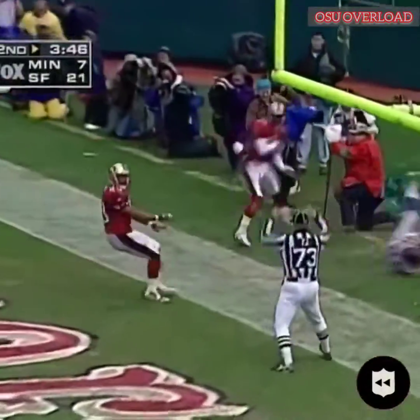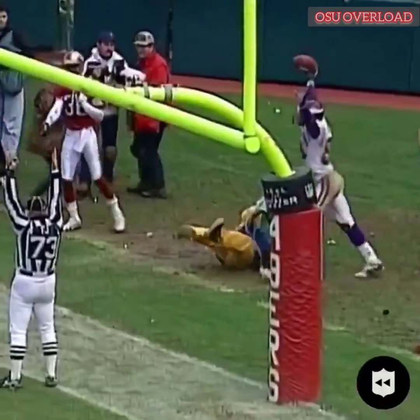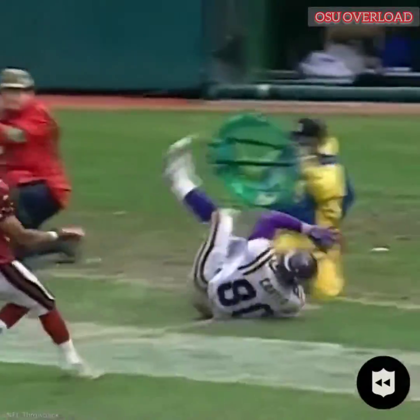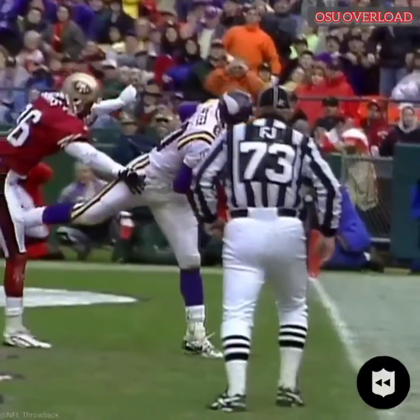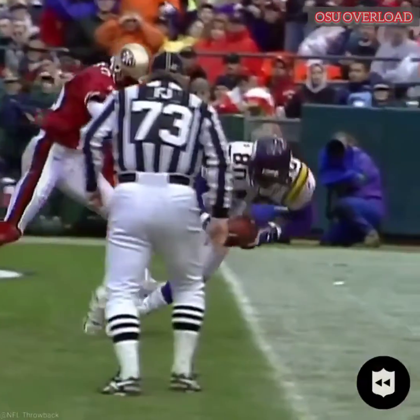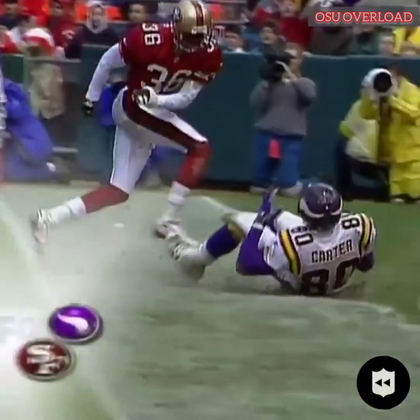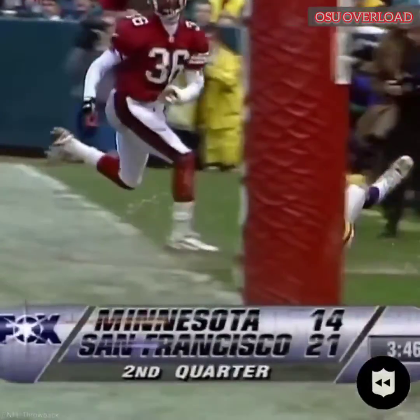Randall Cunningham looking and throwing. Caught. Touchdown by Chris Carter. What a catch by Chris Carter. I didn't think he had a chance. That is a heck of a catch. It's the left foot right there, and then he gets the right foot, and both feet just slide right in. What a heck of a play by Chris Carter.